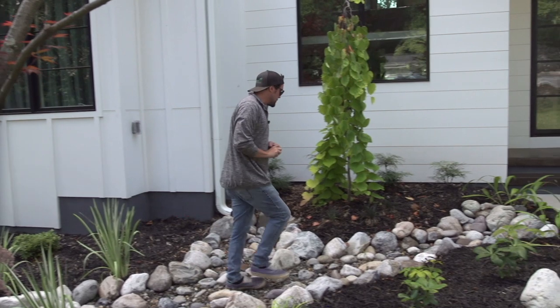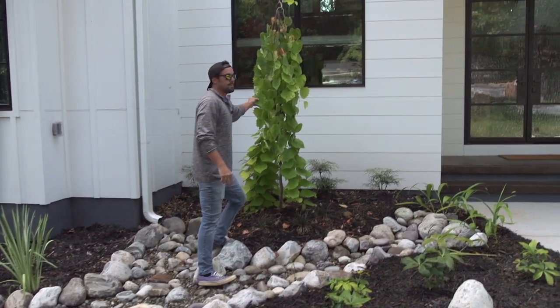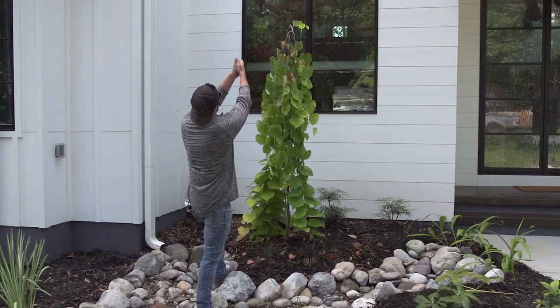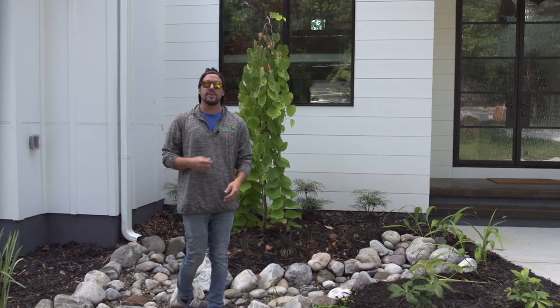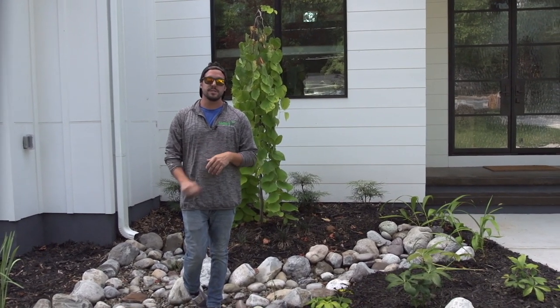One of the awesome features that we also put in was this Golden Falls Redbud. This thing is gonna come right up the middle of this window, so when they're walking down the stairs every morning and every night they're looking at that beautiful specimen of a tree.